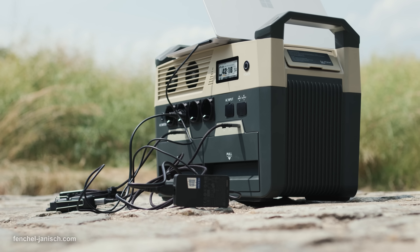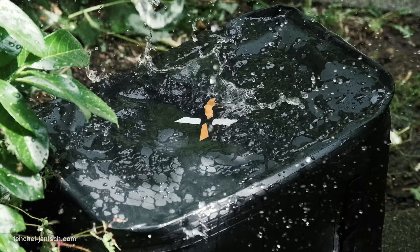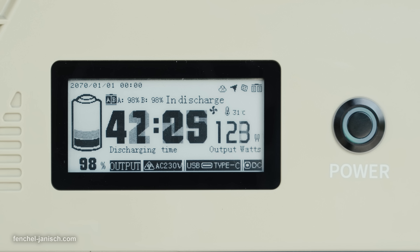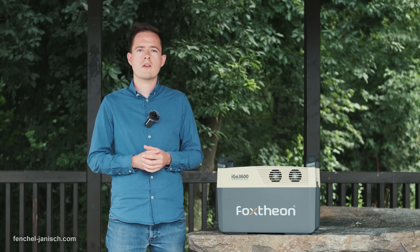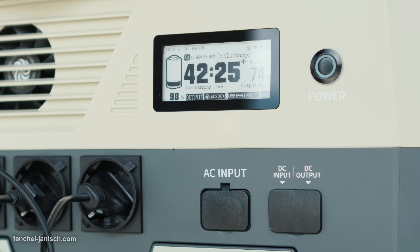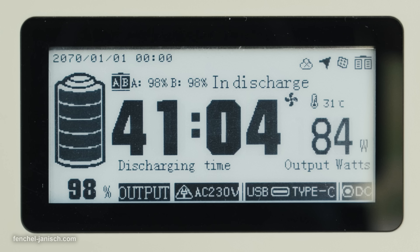Today we're taking a look at a power station that we use for outdoor video productions. It's weather-resistant, has solid-state batteries that are actually replaceable, and also features an uninterruptible power supply. The Foxtheon iGO 3600 has a maximum output of 3200 watts and a capacity of 3600 watt-hours, which should be enough to power camera gear like lights and even cameras for a whole day.